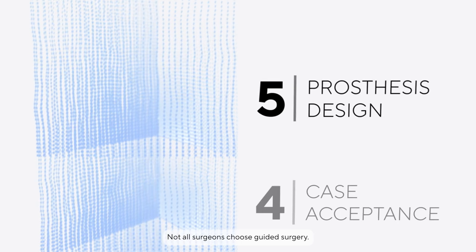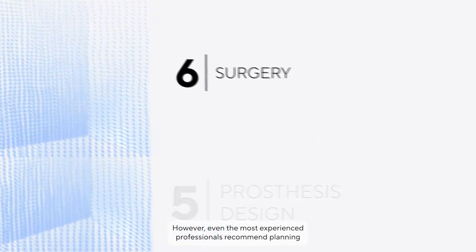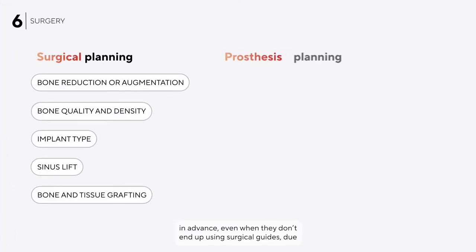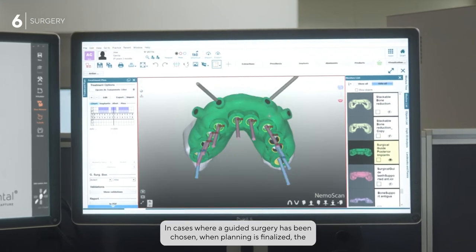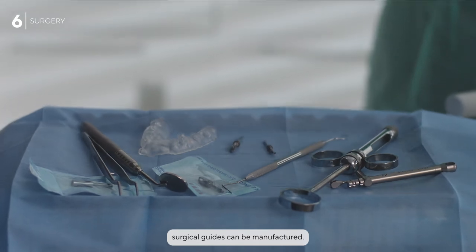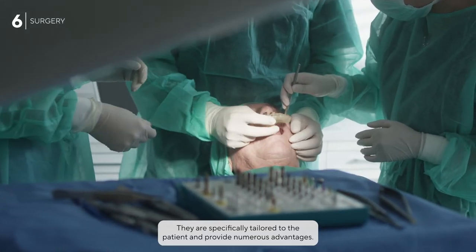Not all surgeons choose guided surgery; however, even the most experienced professionals recommend planning in advance — even when they don't end up using surgical guides — due to the added value provided by the time spent planning. In cases where guided surgery has been chosen and planning is finalized, the surgical guides can be manufactured, specifically tailored to the patient and providing numerous advantages.